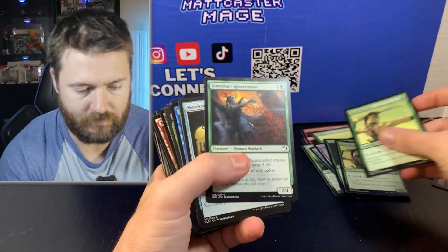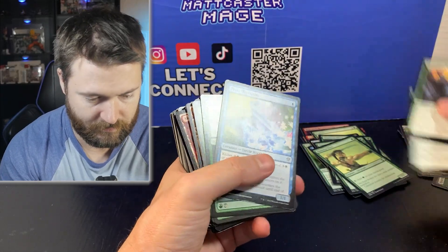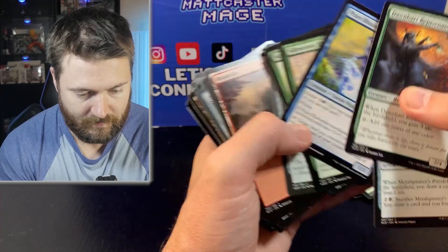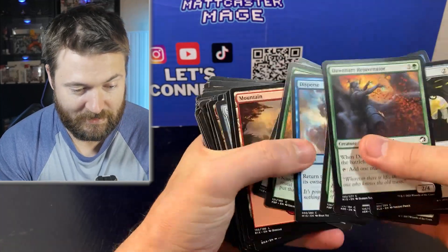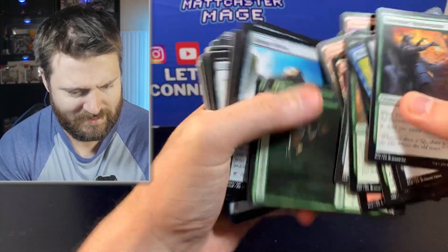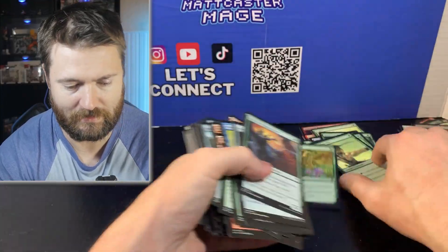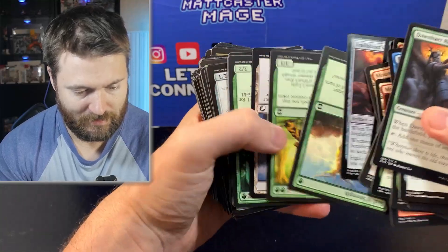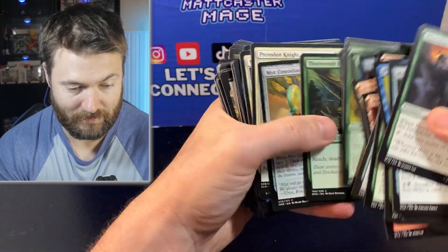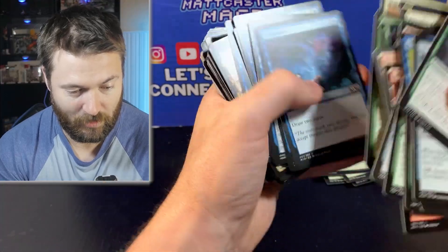Starting things off — Llanowar Elves, not bad, set that aside. More of the dual deck cards here — set those aside. See if I complete that dual deck. If we have that dual deck complete, that's like half the value back — pretty sweet. But we haven't really seen anything else that's really jumped out. Nature's Claim is a good card — set that aside. That's a bit worrying, but it's still pretty early considering how many cards we have. I'm calling it over an hour.